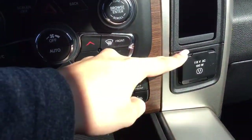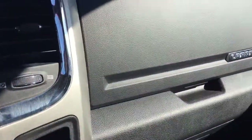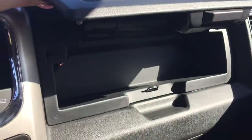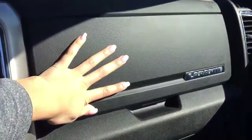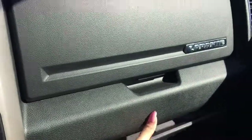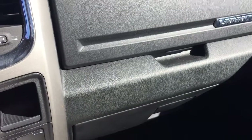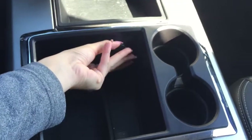Moving over to the right we've got a power outlet and some storage — press the button to open it up, it's a nice little storage bin. Just below it we've got our glove box. Moving on to the center, we've got a nice center bin with two cup holders and a 12 volt charger, with plenty of room to store your items.